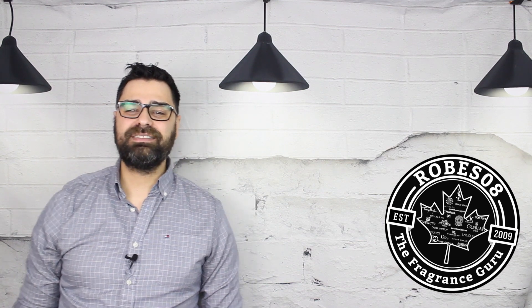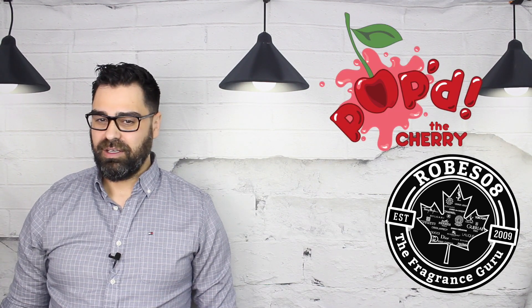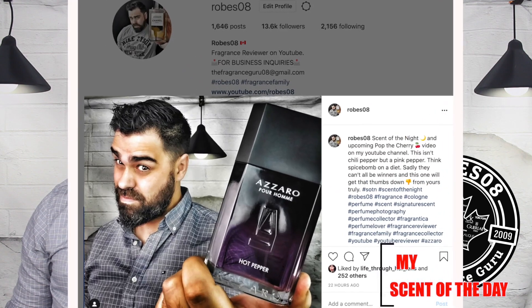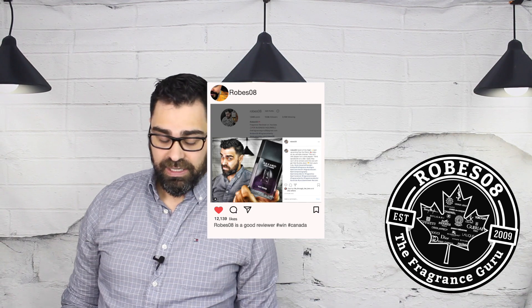Fragrance family, welcome to the World of Joy channel. I'm your host Mark. This is the series Pop the Cherries, where I pop the cork on a full bottle purchase and give you my initial thoughts. I wore this scent on my skin as my scent of the day for a few days including today. Now it's time to give you my thoughts before it goes into the vault for a full-fledged review.